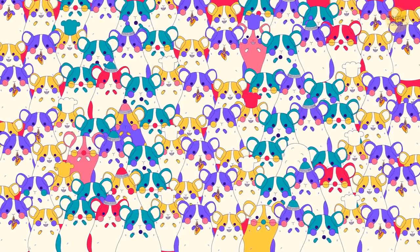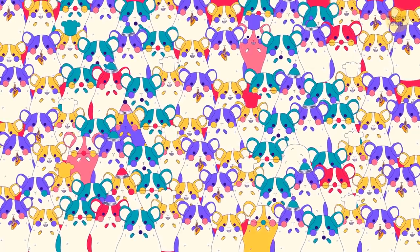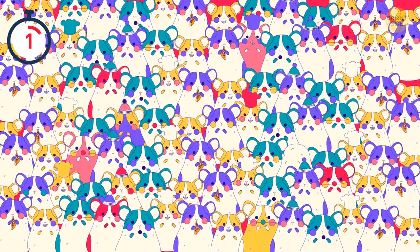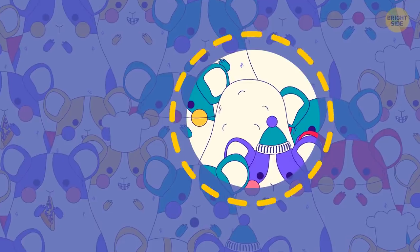One of these hamsters clearly doesn't belong — probably because it's a potato. I'll give you seven seconds to find that spud. At least you'd never have to feed it.